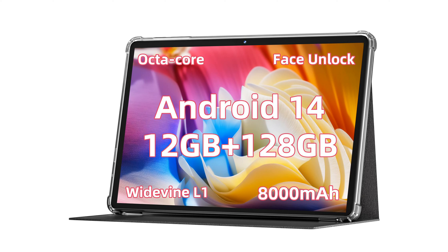The 2024 Android 14 tablet PC boasts a robust octa-core processor and a highly reliable Android 14 operating system, ensuring smooth and efficient performance for multitasking and media consumption.